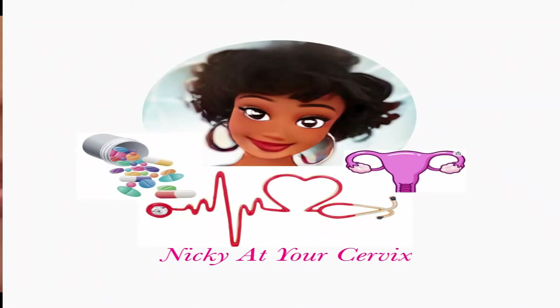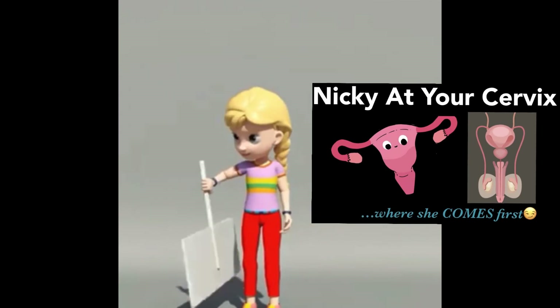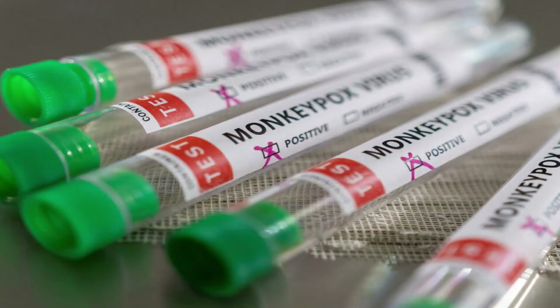Hey guys, welcome back to Nikki at Your Cervix. It's your girl Nikki here, and if you're new here, welcome. Don't forget to hit my subscribe button and turn my post notification bell on so you can get an update every time I have a new release. And follow me on Instagram at Nikki underscore at underscore your underscore cervix for lots more interesting content.